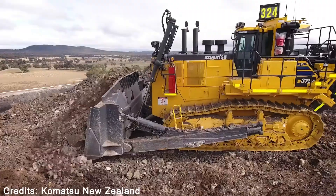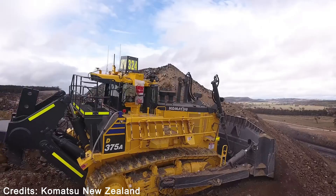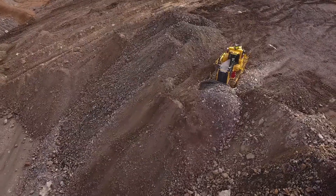Engine power is then sent directly to the transmission, increasing ground speed and machine efficiency, for less fuel consumption and faster cycle times.